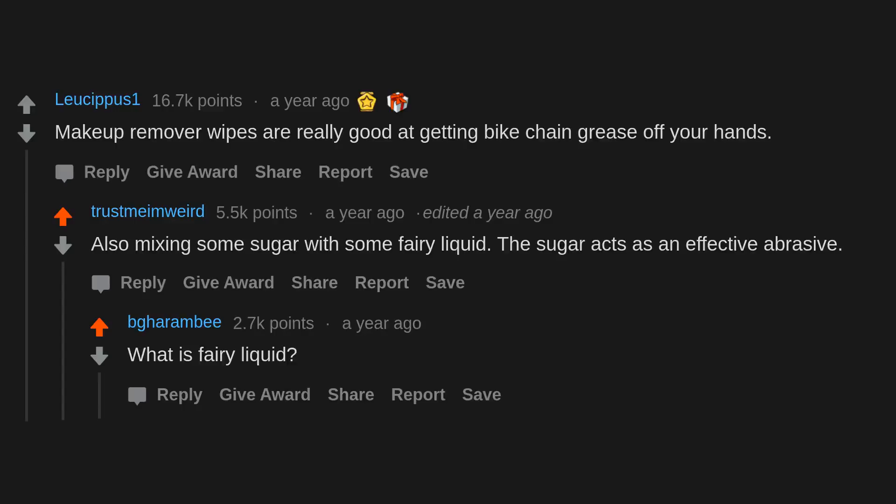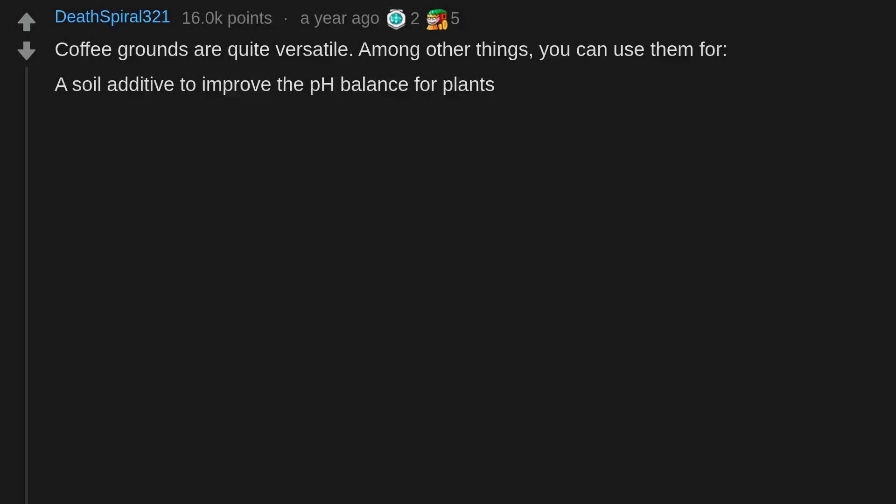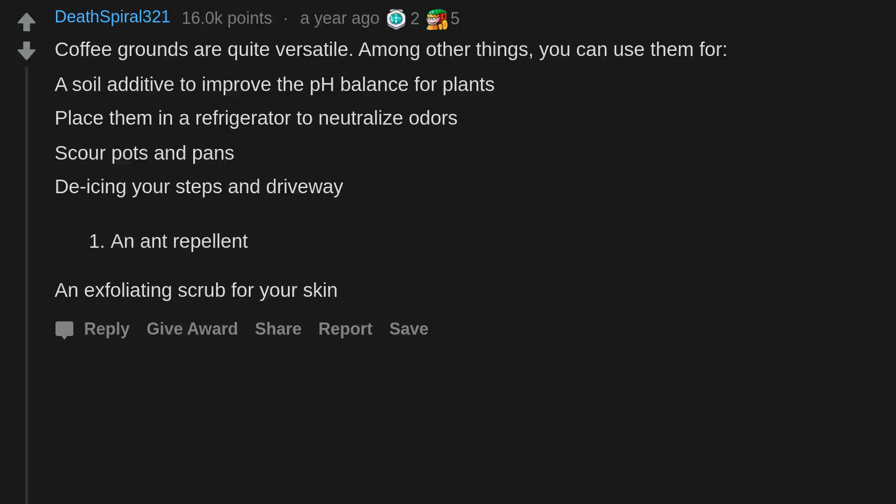Coffee grounds are quite versatile. Among other things, you can use them as a soil additive to improve pH balance for plants, place them in a refrigerator to neutralize odors, scour pots and pans, de-ice your steps and driveway, use as a repellent, and as an exfoliating scrub for your skin.